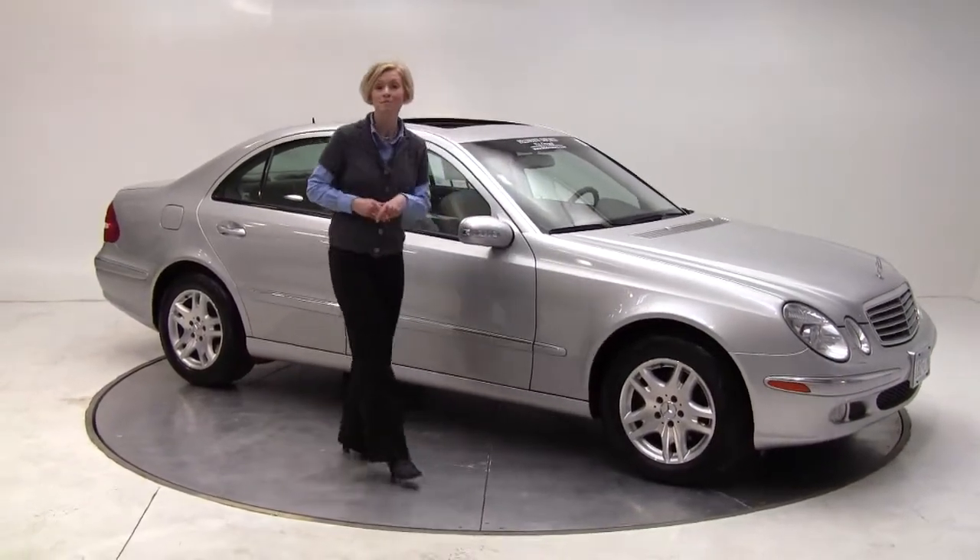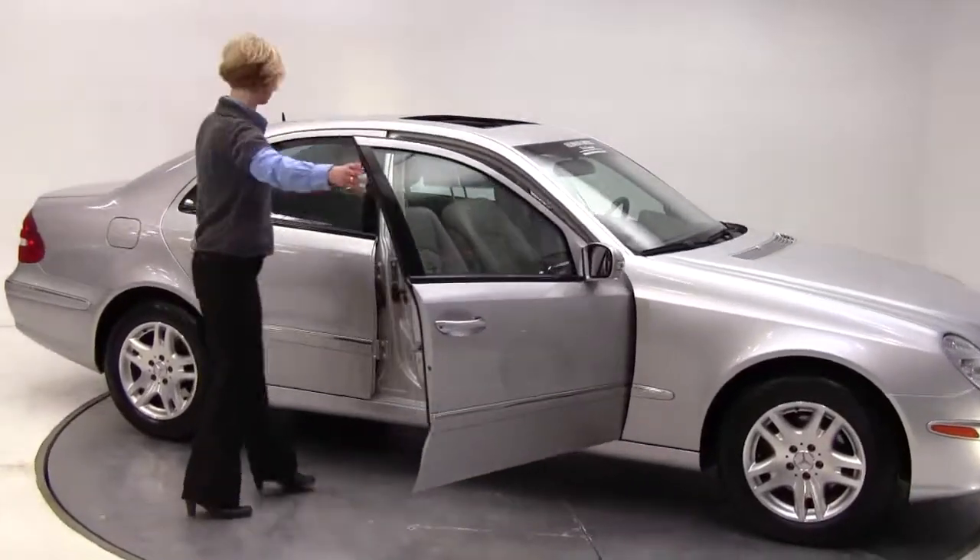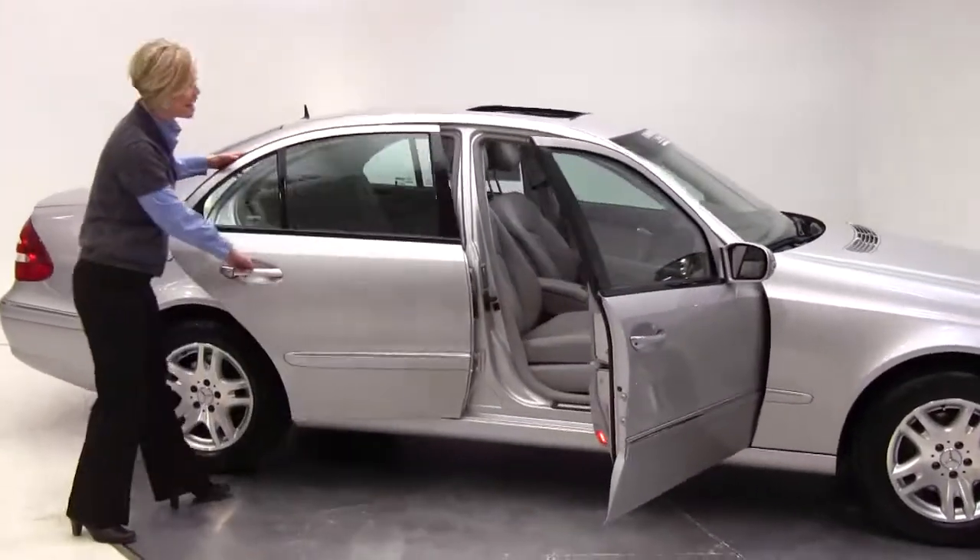Hey there, Erin here, Feldman Imports, Bloomington, Minnesota. Today I'd like to show you this 2004 Mercedes-Benz E320 4Matic.